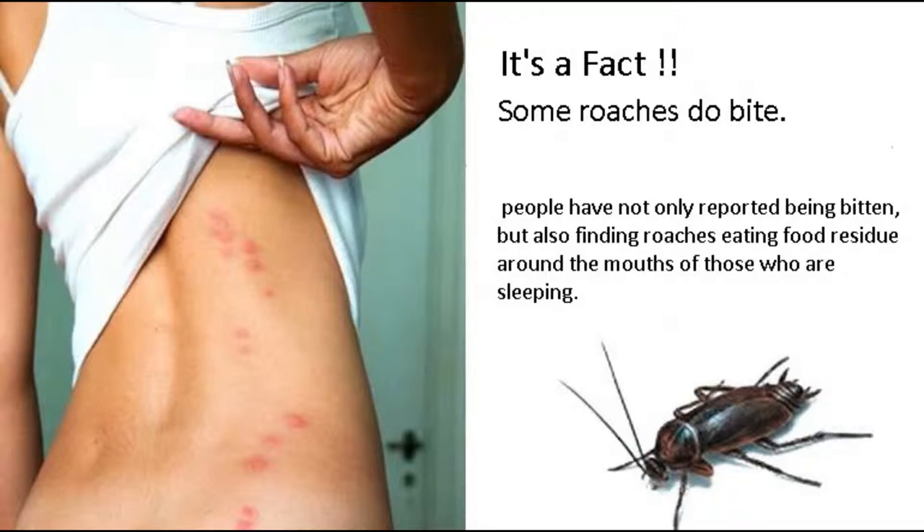Cockroaches are like the elite commandos of the insect world. They are resilient, robust, quick, stealthy and adaptive. They move under the cover of darkness, are purpose-driven and highly motivated. If the cockroach sees you first, it can be extremely hard to catch and kill. But killing one or a few amongst the growing hundreds is only a tiny step towards total victory over a roach problem.